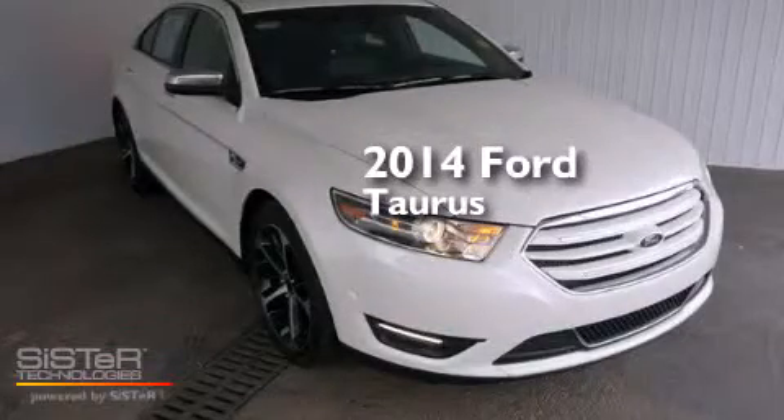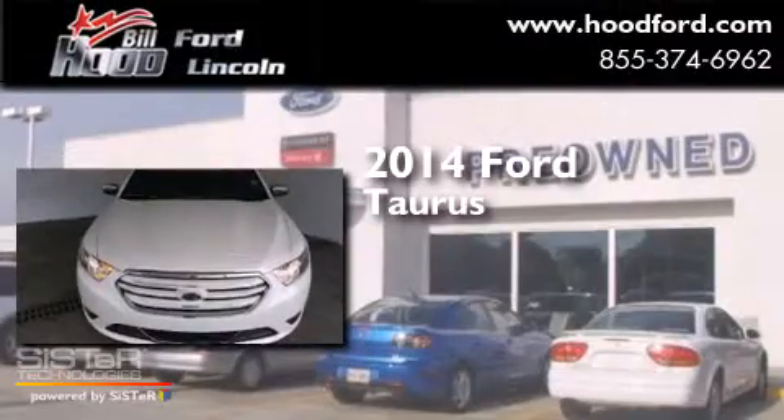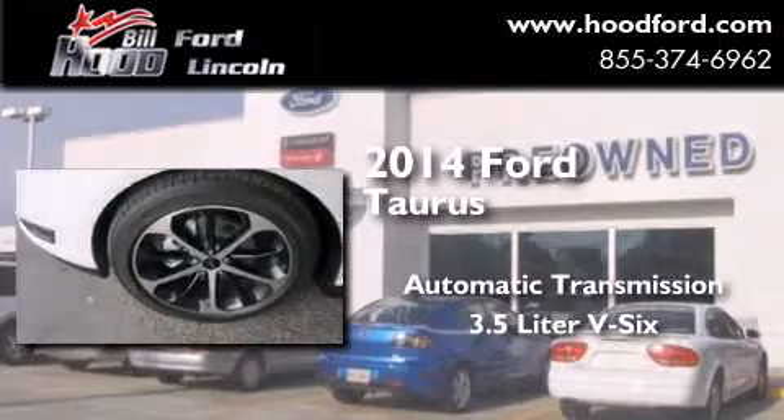This is a brand new 2014 Ford Taurus. This four-door sedan has an automatic transmission and a 3.5 liter V6.